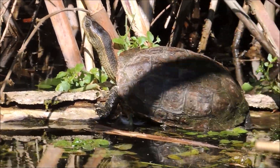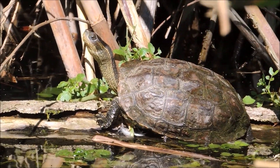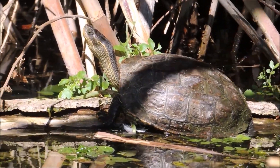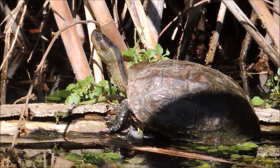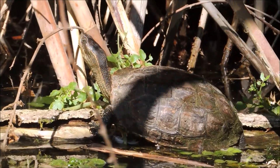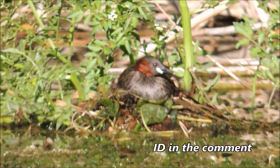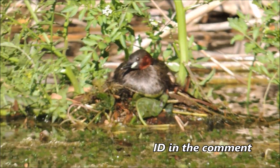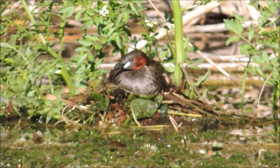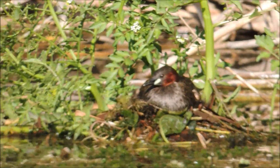We also have the almost-extinct Nile softshell, or African softshell, but they are rarely seen — only a few specimens have been observed over the past few years. These hard-shelled ones are found in almost any water source and are thriving around here. There's also a beautiful coot-like bird — looks like a mini duck — and another one diving underwater catching fish. If anyone knows the species, please comment below!